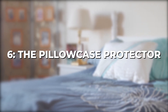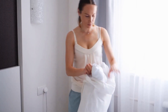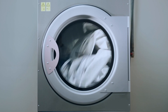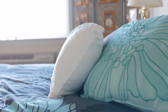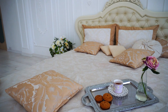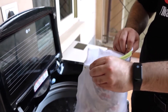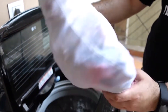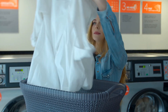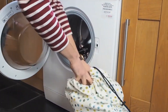Chapter 6: The Pillowcase Protector. Laundry day just got a whole lot easier and more efficient thanks to the Pillowcase Protector. We all have those delicate clothing items that require special care during washing, but instead of investing in expensive mesh laundry bags, the Pillowcase Protector steps up as a cost-effective alternative. It not only keeps your pillow clean but also becomes a resourceful tool for protecting delicate clothing items in the washing machine, saving you money while keeping your favorite garments in pristine condition.